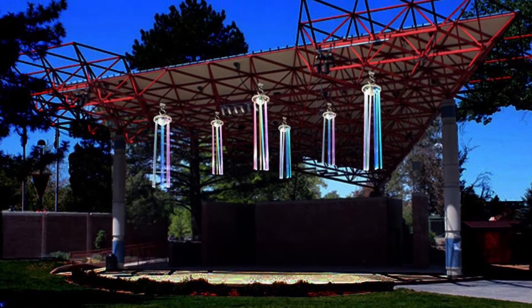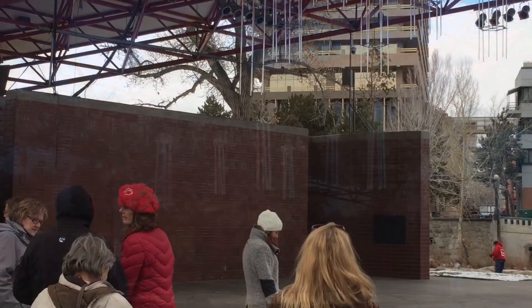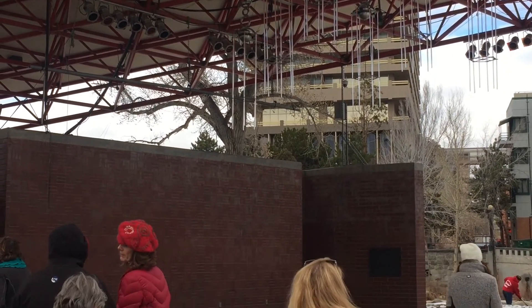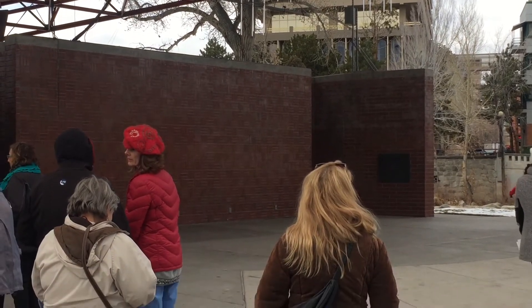He's installed it here at Wingfield Park so that people can see it from all angles. He's taken pictures from murals downtown and other Reno iconic features and incorporated them into this display.